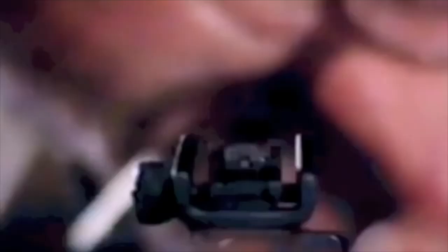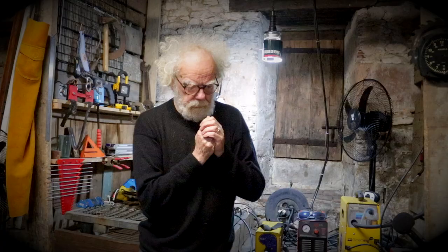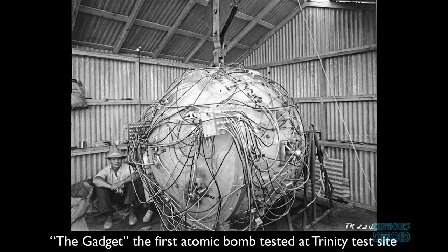Another striking example of the strobe's revealing power is what Edgerton calls making applesauce. Perhaps the most dramatic of Edgerton's visual techniques combines the powerful strobe light with a high-speed motion picture camera. Paul from the Curious Droid Channel did a fantastic job at explaining how these cameras worked. Here's an extract from his film.